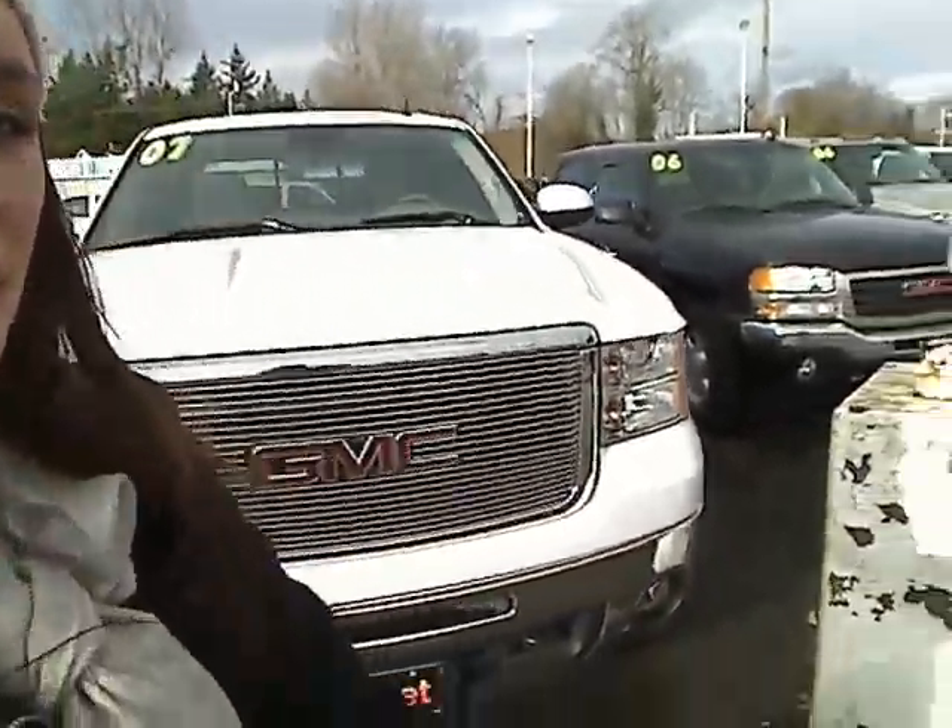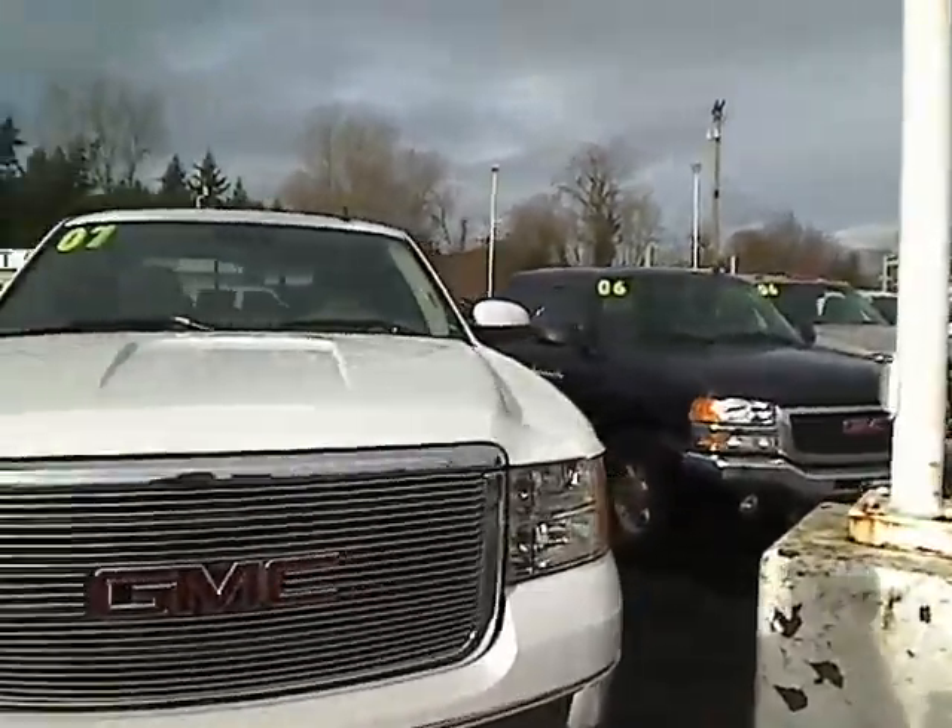Hey there, this is Desiree here at Sunset Chevrolet in Sumner and Sunset Auto Sales in Bonney Lake, giving you a virtual tour of one of our trucks. Let's take a look here.